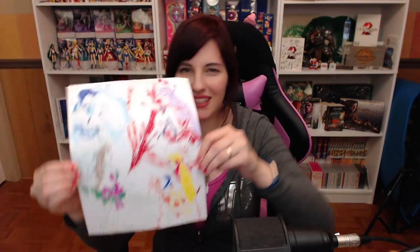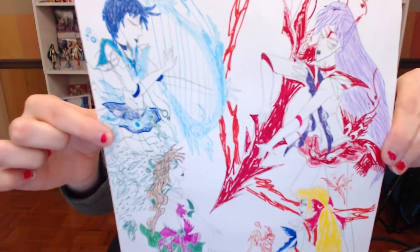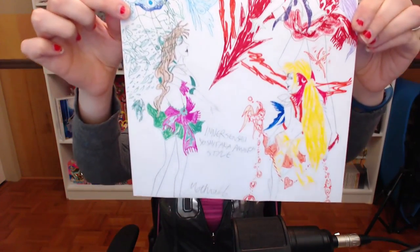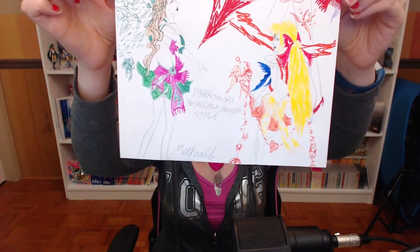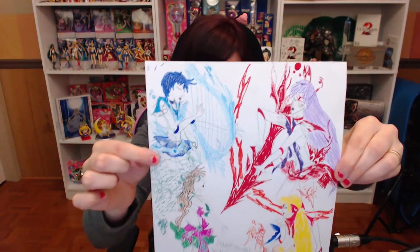Here we go — check that out. This is the inner senshi in Yoshitaka Amano style, which is so funny because I just started playing Final Fantasy Six on Twitch. I know a lot of those characters — and most Final Fantasy characters actually — are done in the Amano style. So there are the sailor senshi in Amano style. You did really well on this. I love all the details, the effects, and the weapons that you always add to your pictures. Thank you so much for sending me your artwork — I appreciate it so much, Mothra. Thank you.